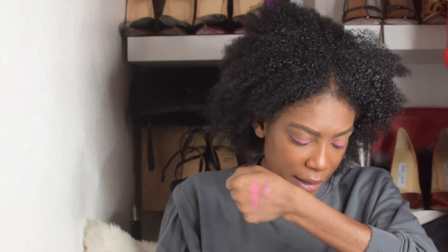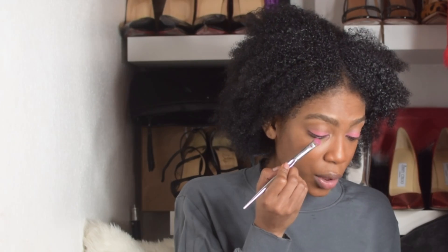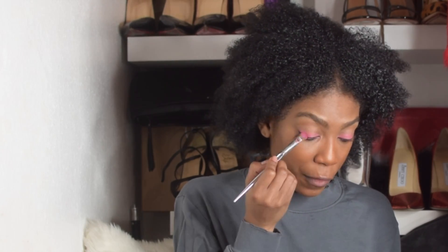And then I'm going to go in with Rose Burst on top of the eye, which is another kind of deeper pink metallic colour. I'm just going to pop that over Frosting.